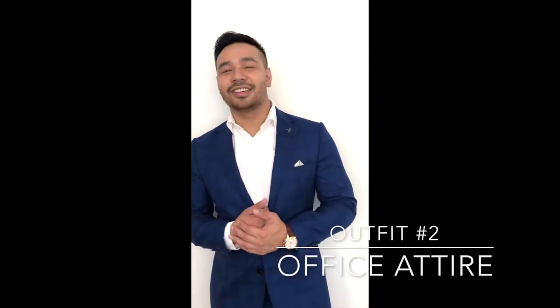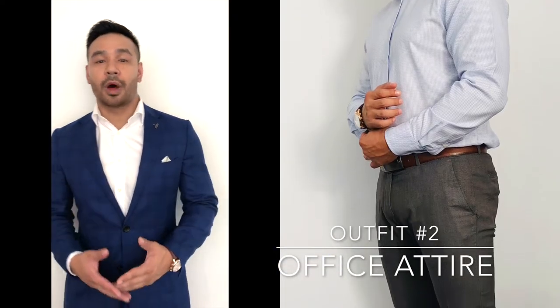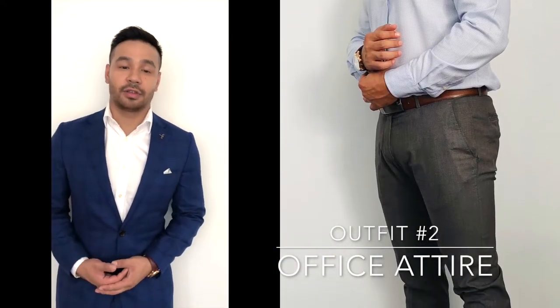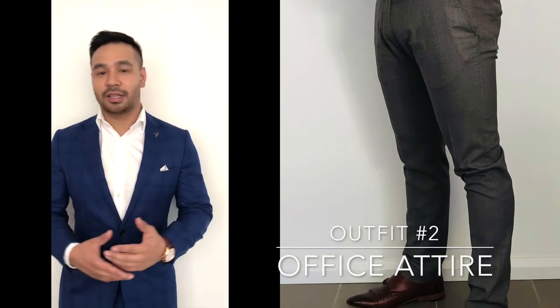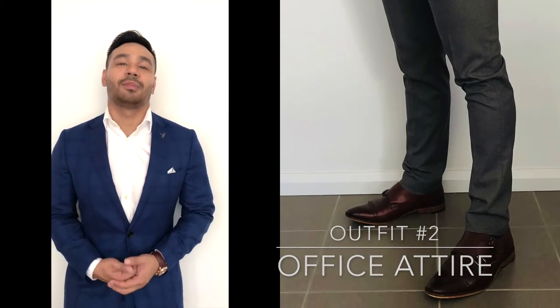Outfit number two — this is your office attire. Now if you work in an office like I do, you can look stylish and professional by wearing an outfit similar to this. Here we've got grey trousers with a light blue shirt, paired together with a nice brown belt, a nice brown watch, and of course your monk strap loafers.